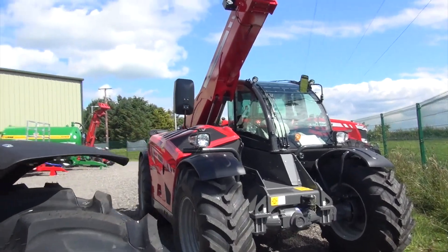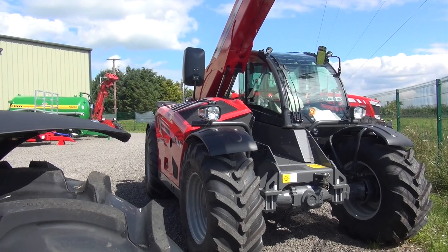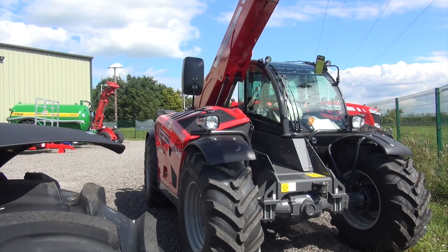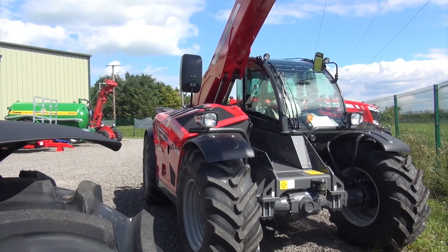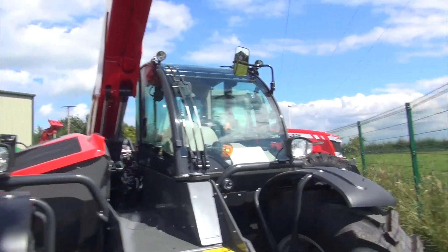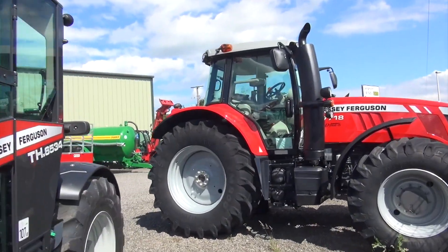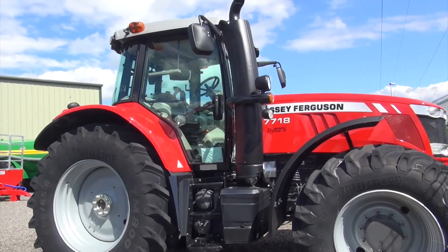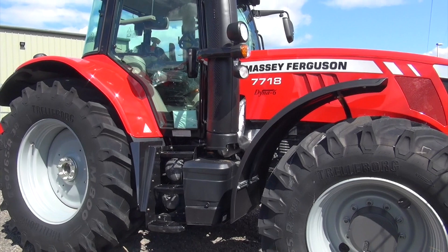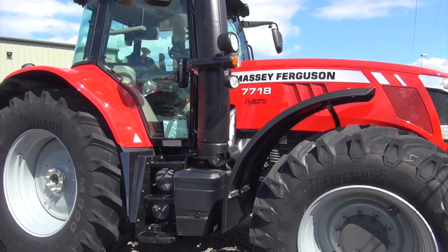Next we have a Massey Ferguson TH.8534 handler sitting in the yard, quite close to the fence out the front. Walking on, the next tractor is a 7718 Dyna 6. All these are brand spanking new as far as I can see.